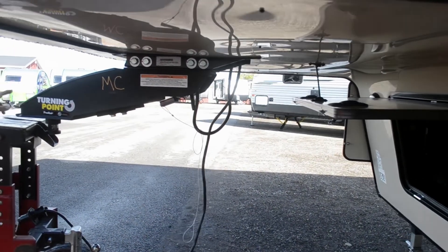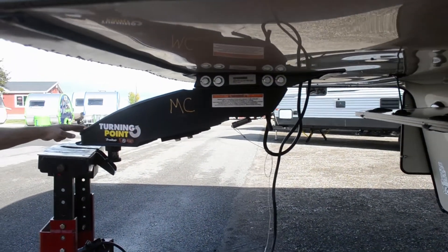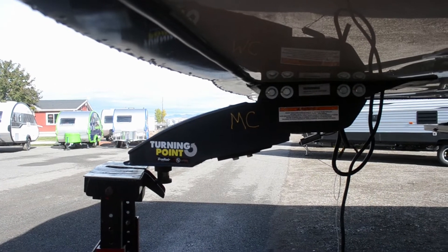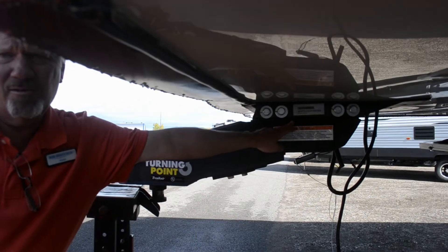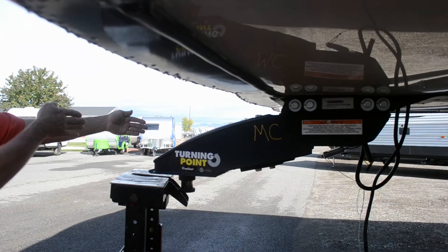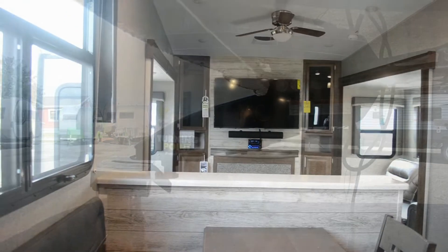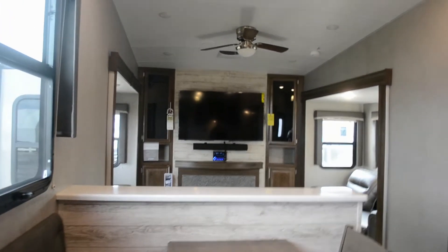Kevin is going to explain the new hitch system. Lippert finally got on board with a double pivot pin box. This is your standard pivot in the back of your truck. You can also take three bolts out of the back of that, put a wedge in here, and now you can pivot here instead of here, so you can actually swing that out 90 degrees, hook up on it, and pull your trailer out — just wow — instead of having to do it the old way.